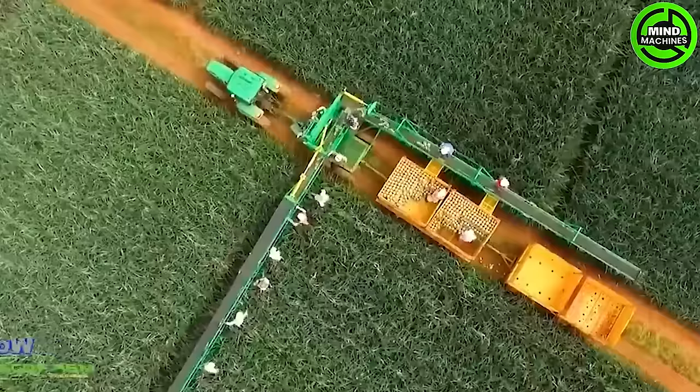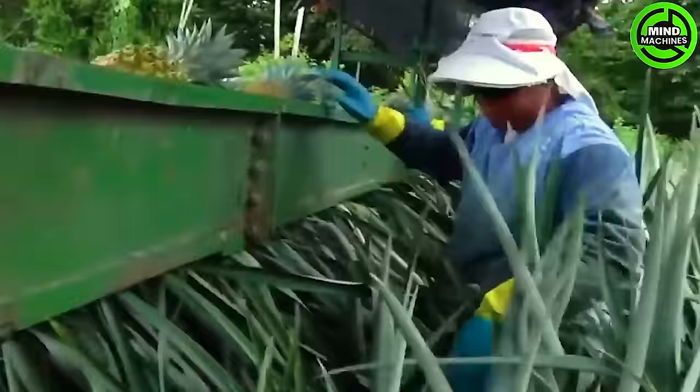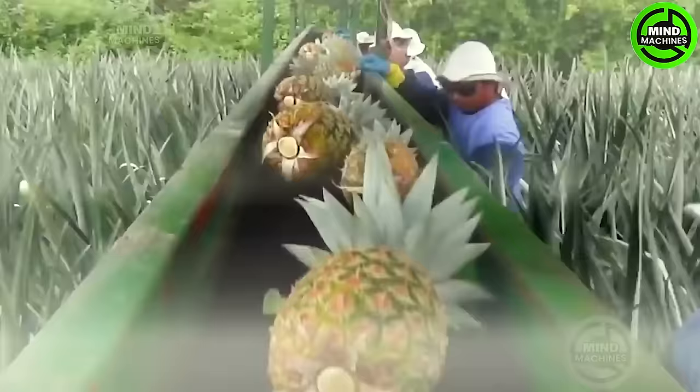From peeling to packaging, the entire process is marked by precision and meticulous care, guaranteeing the juiciest and most flavorful pineapples for your delight.